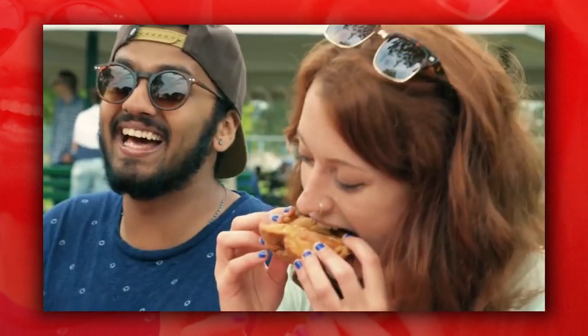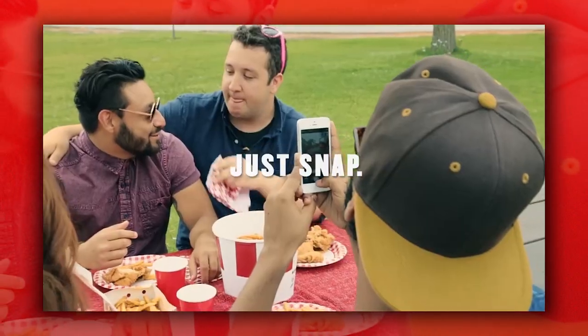God damn you. The rest of the spot features a group of friends sitting around a bucket of KFC taking pictures of each other eating the chicken. One guy even uses a leftover chicken bone as a mustache. That kind of playfulness is, dare I say, delicious.